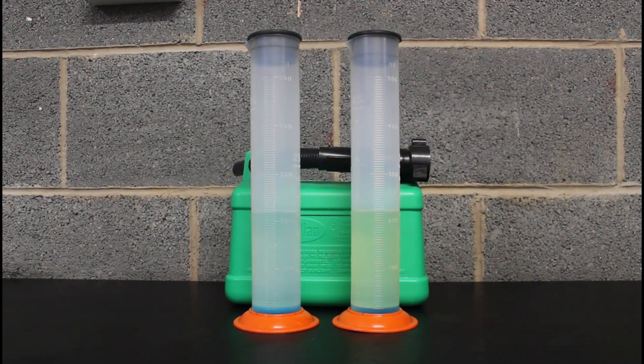There we are, all loaded up. The one on the left is E10, just standard normal fuel, and the one on the right is Momentum 99 E5. I can see straight away that the E10 is creeping up, and the reason that happens is that the ethanol is hygroscopic, so it absorbs the water.